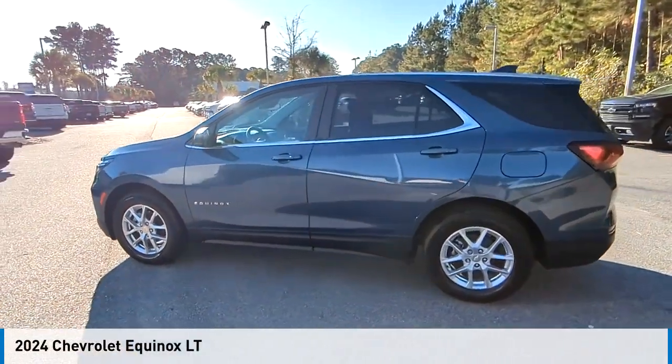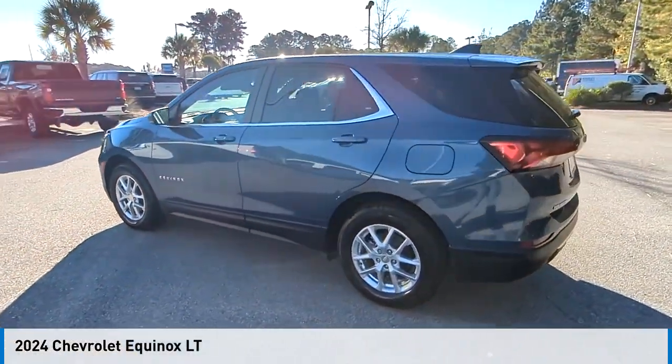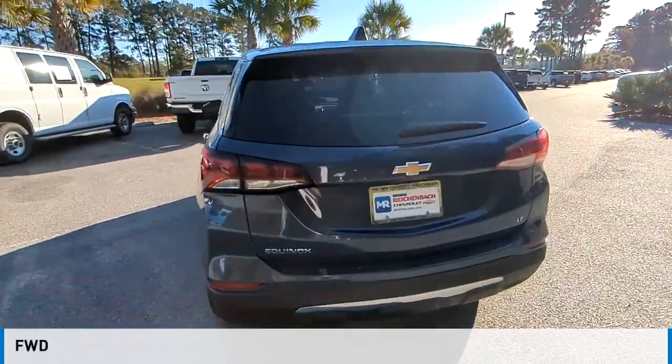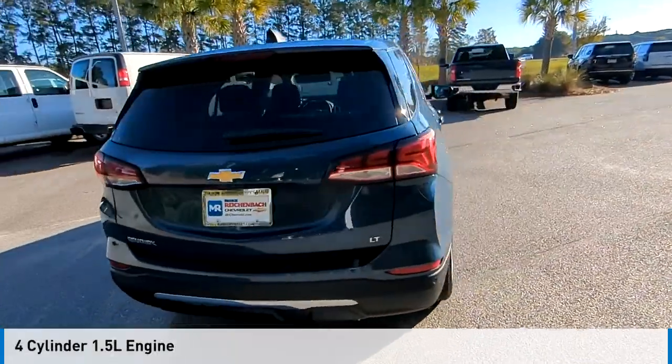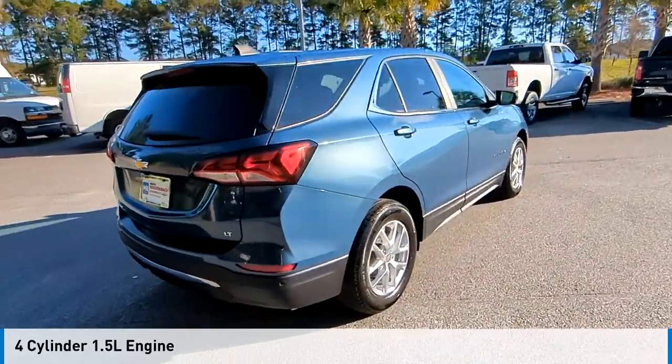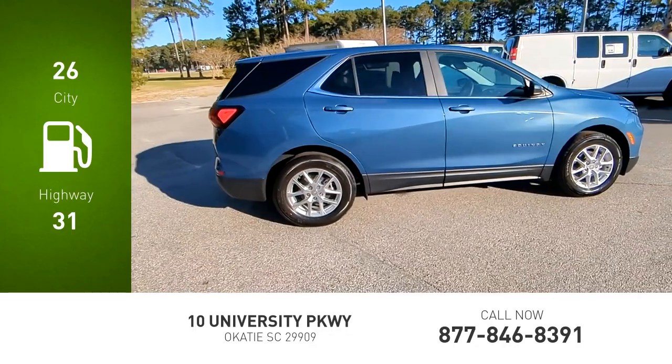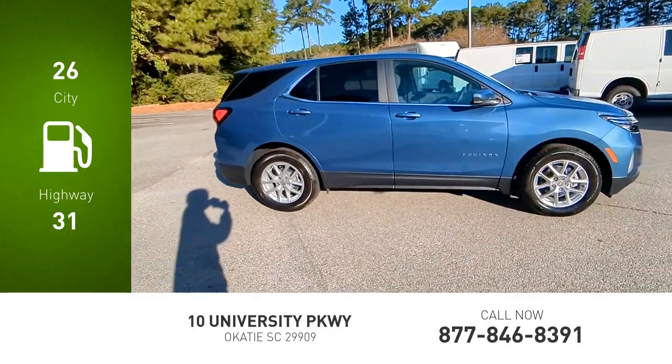Looking for the right vehicle? Check out the 2024 Equinox. This vehicle is powered by a front-wheel drive, four-cylinder, 1.5-liter engine, and comes with an automatic transmission. Great fuel efficiency saves you money by requiring fewer trips to the gas station.